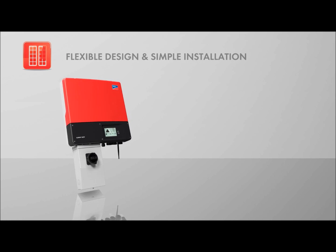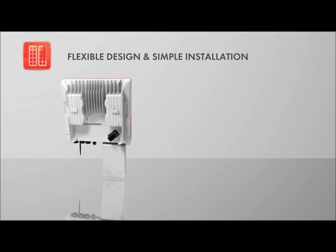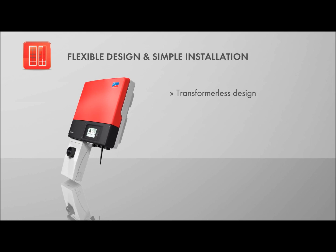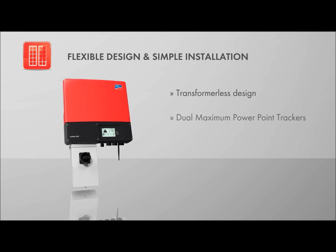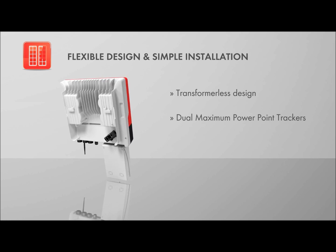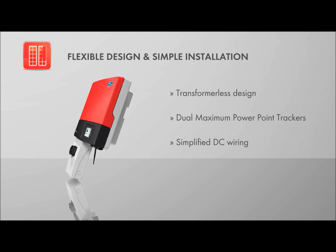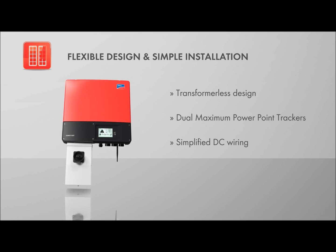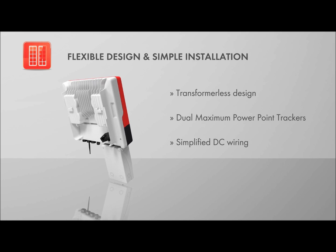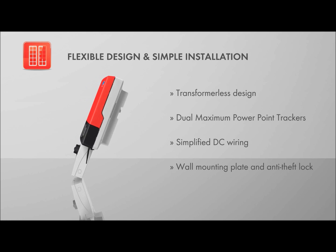Flexible design and simple installation were at the forefront of engineering this groundbreaking solution. The inverter is transformer-less, which means lighter weight and greater safety. Dual MPP trackers allow for system design flexibility on homes with complex roof orientations and shading. Simplified DC wiring allows the DC disconnect to be used as a wire raceway, saving labor and material costs. A wall mounting plate and anti-theft lock provide ease for installers and homeowners.